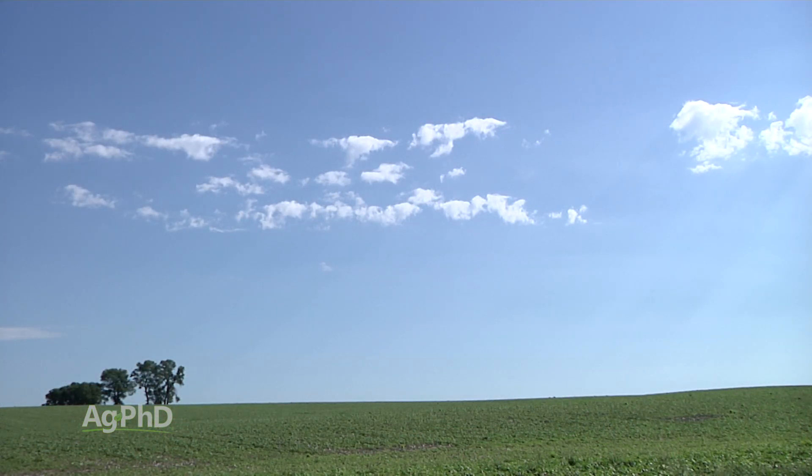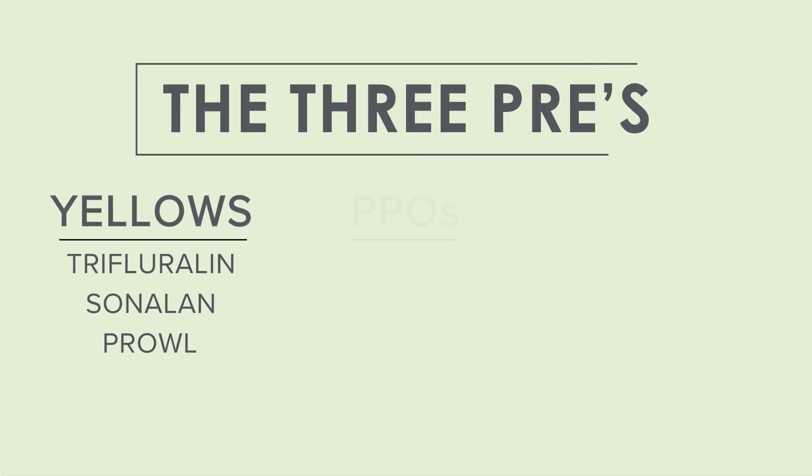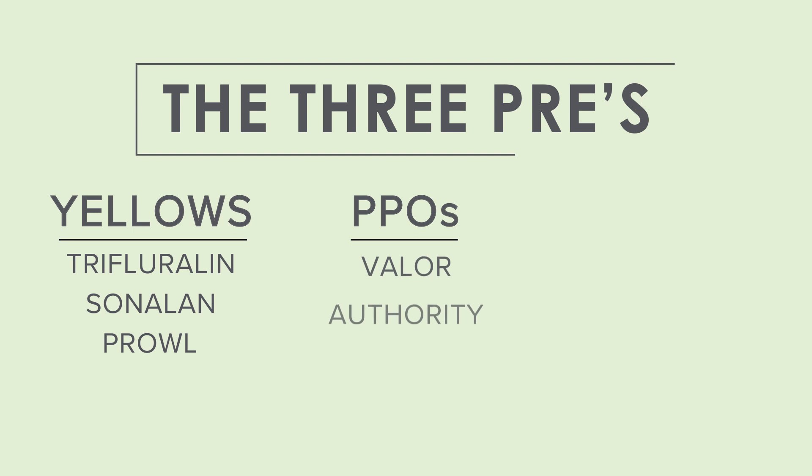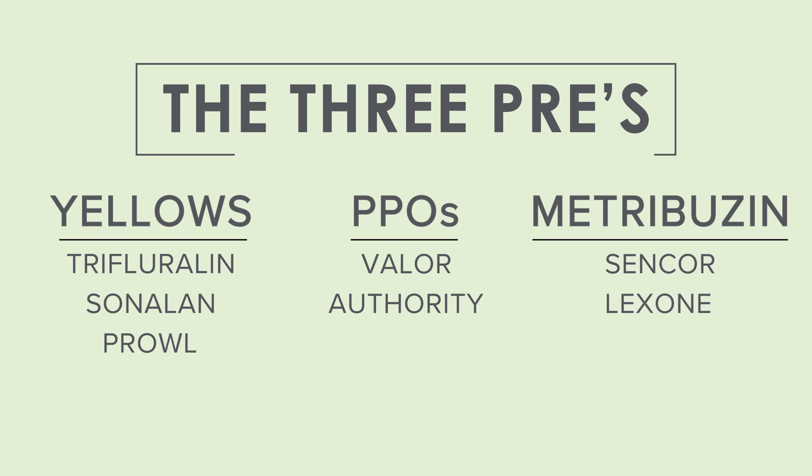First, we talk about the yellows — that'd be Trifluralin, Sonalan, or Prowl. Second, we've got PPO: either Valor or Authority. And then third, the old Metribuzin — you may know that as Sencor or Lexone from back 20 or 30 years ago when we first were using it on our farm.